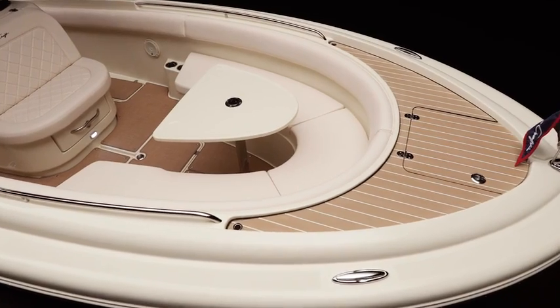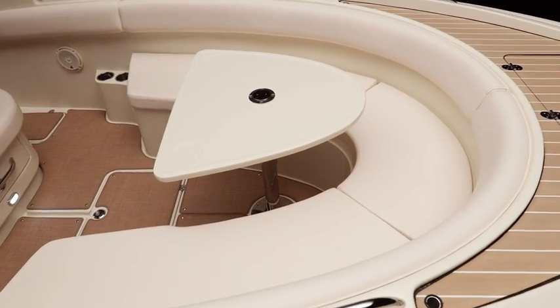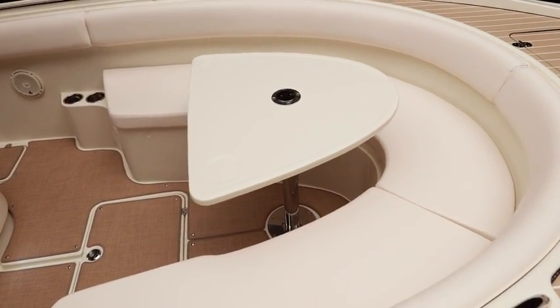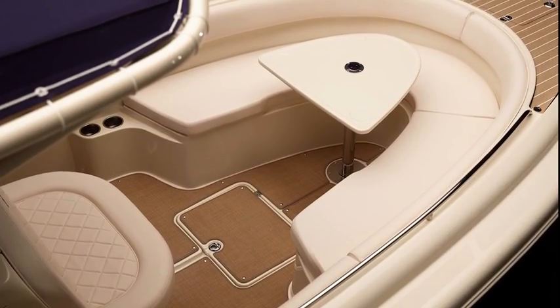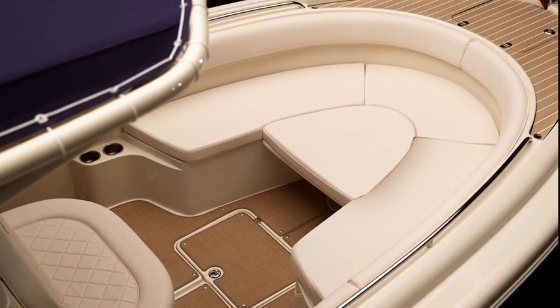Seating includes generous U-shaped loungers and, when equipped as shown here, the perfect spot for relaxing conversation around the dining table. For even more space, drop the table and add the removable bow cushion to instantly create a large pit for sunbathing.